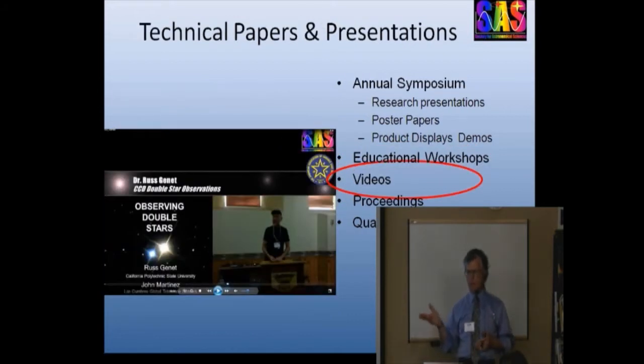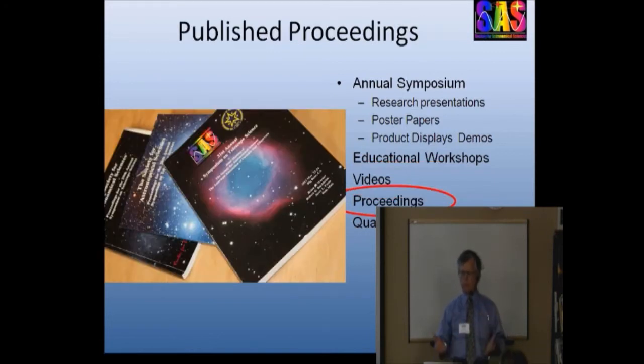The presentations of research projects are recorded pretty much the same way we're recording this conference. Those videos are available at the SAS website, free for viewing and download to anyone who's interested. Naturally you need to have the information in these reports published, so the proceedings are published every year, indexed in ADS as a peer-reviewed conference, and they too are available on the SAS website, free for download.